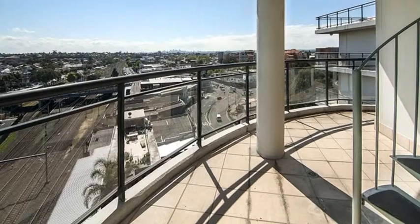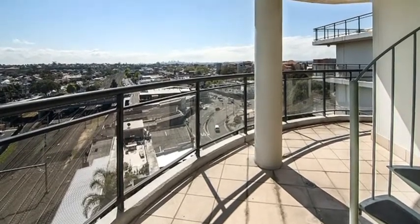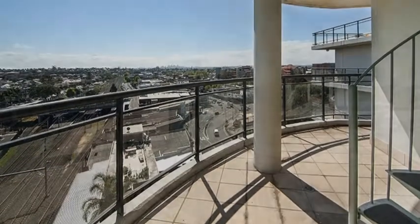The property is leased to fantastic tenants who are currently paying $530 per week and are very happy to continue leasing, making it ideal for the savvy investor.